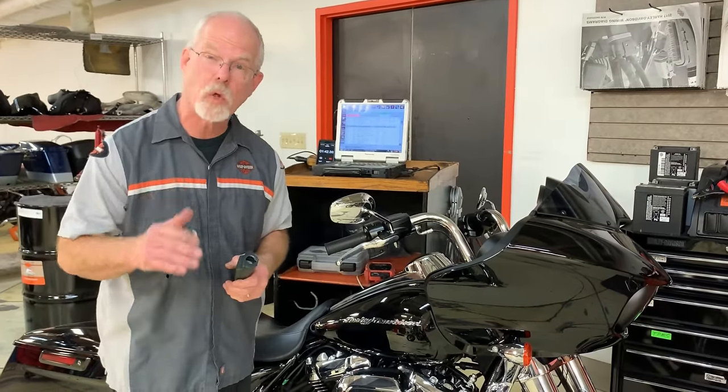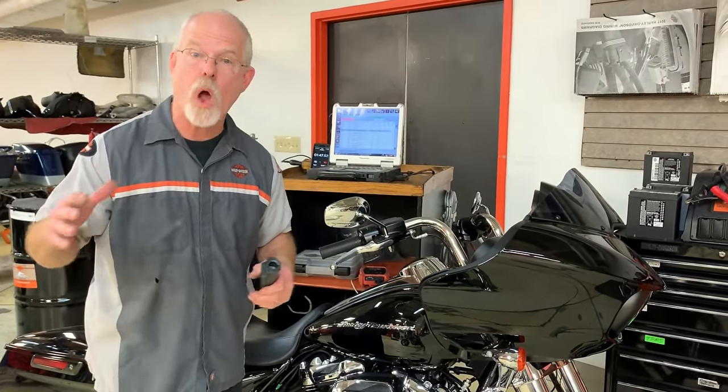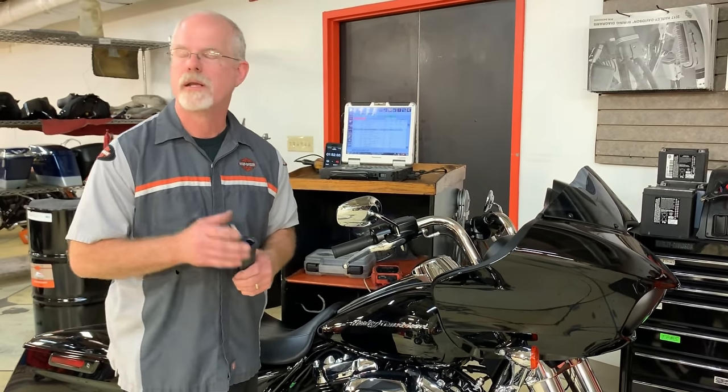The owner's manual also suggests that you ride easy for the first 15 minutes while the motorcycle is gathering up that heat and getting to that operating temperature.